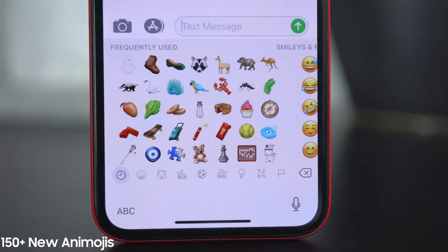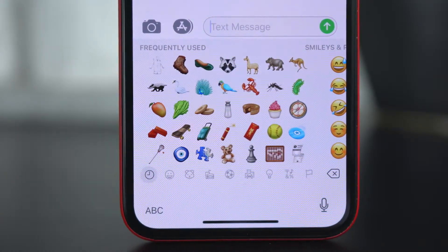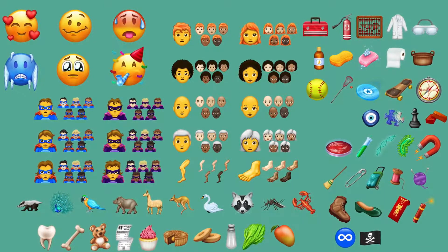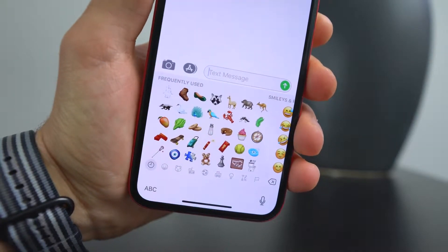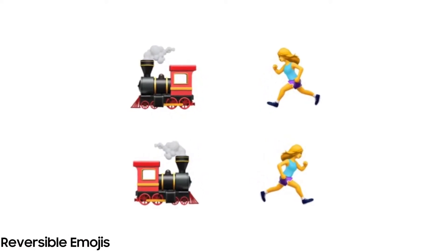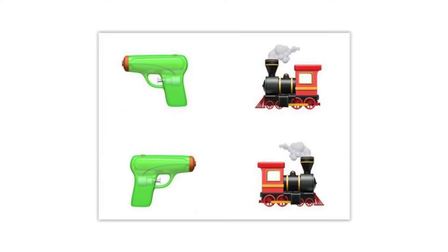Next up, emojis. In iOS 12, it's very likely that Unicode 11.0 will make an appearance with over 150 new emojis. About 78 of them are entirely new — many are just different skin shades — and there are now orange-haired people in there as well. Also, emojis might be reversible in iOS 12. You'll be able to face them both ways by long-pressing on the emoji, much like you would change the skin tone, to reverse certain types.